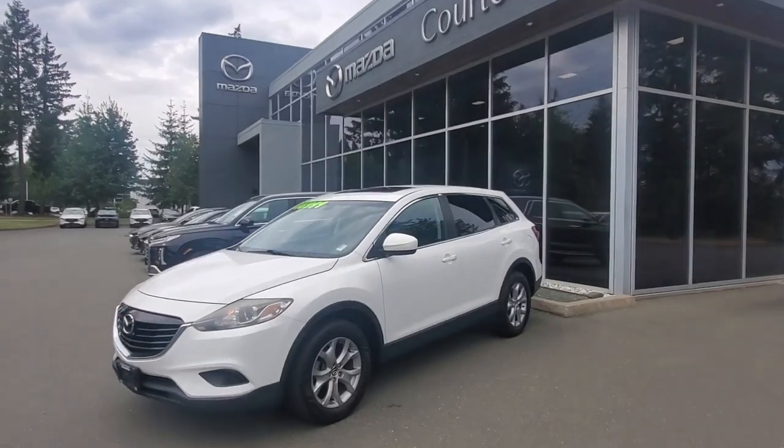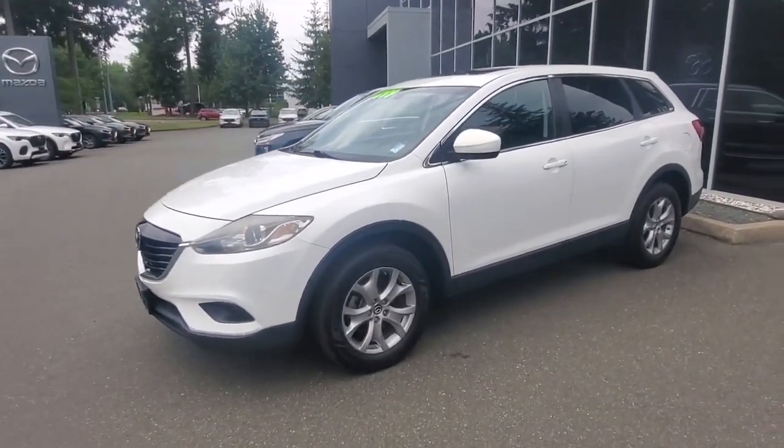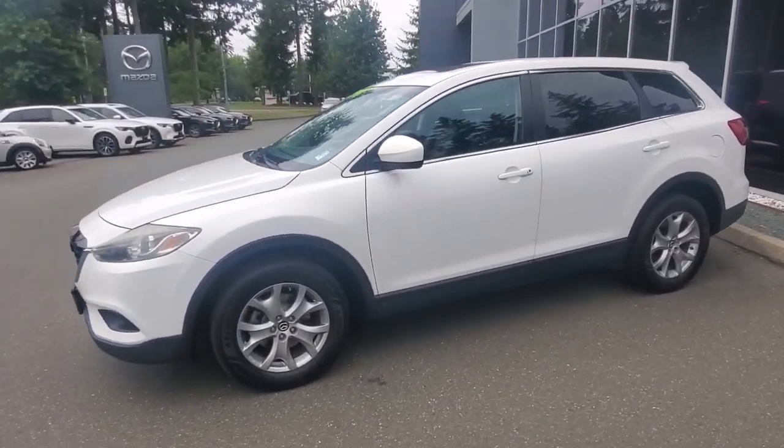Hey everybody, it's Mike here coming to you from Courtney Mazda — great place to be. This is a little video for all you wonderful people checking us out from the comfort of your own home. This is a 2015 CX-9 — check it out — 2015 CX-9 in crystal pearl white metallic.